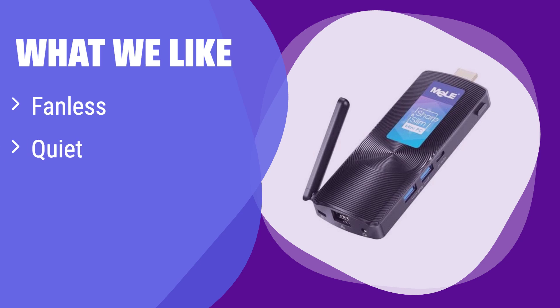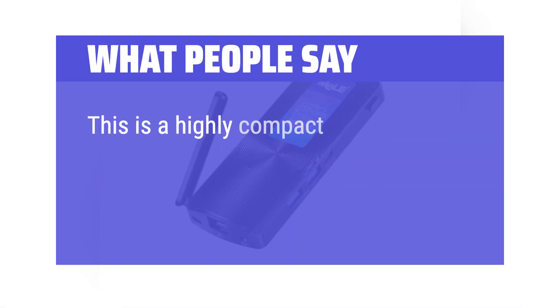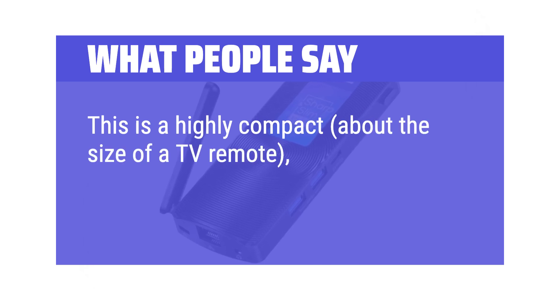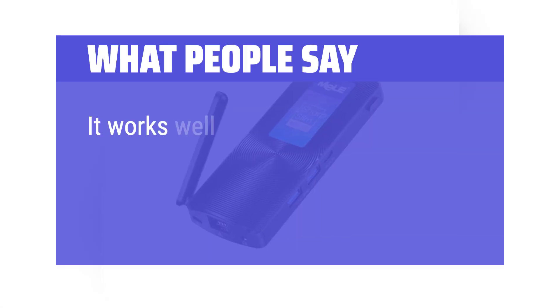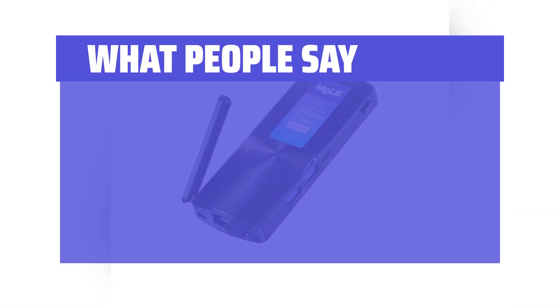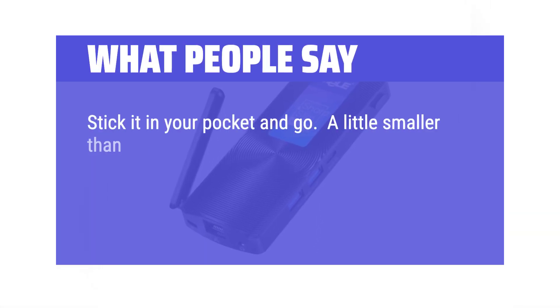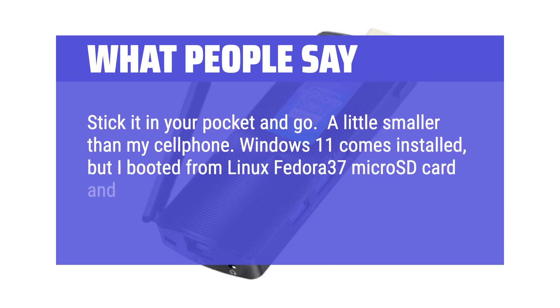What we like: It runs silently and stays cool even during long hours of use. Its unique design ensures dust resistance and silent operation. If you need a reliable and quiet mini PC for your office or home, this is the perfect choice. What people say: This is a highly compact — about the size of a TV remote — very low power usage, only 15W max computer. It works well as a basic home file server and second computer. Stick it in your pocket and go. Windows 11 comes installed, but it also booted from a Linux Fedora 37 micro SD card with everything working.